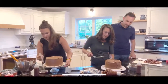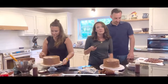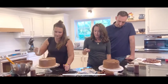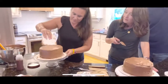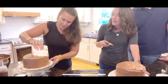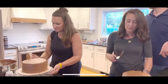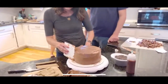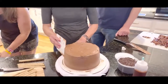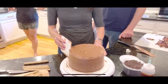Now for some outside decorating options. Press pirouette cookies along the side at different heights. Cut some in half or shorter with a serrated knife for variety. These cookies are delicious AND make beautiful decoration. Do this step after frosting but before the drip.